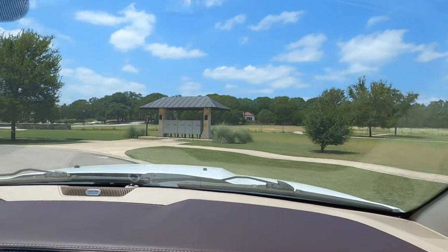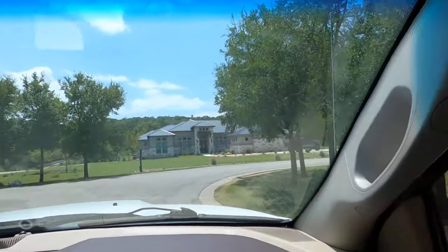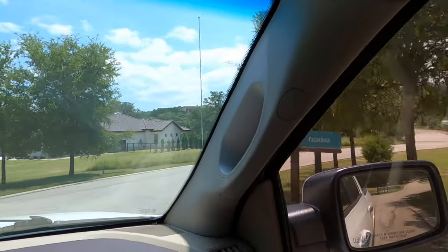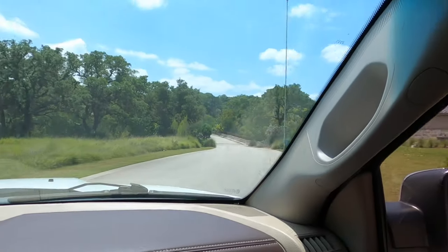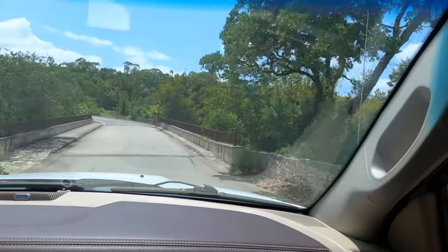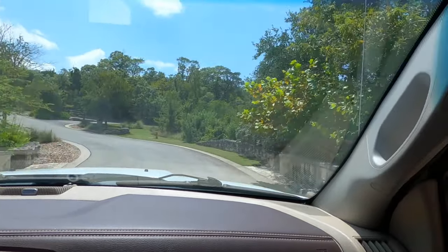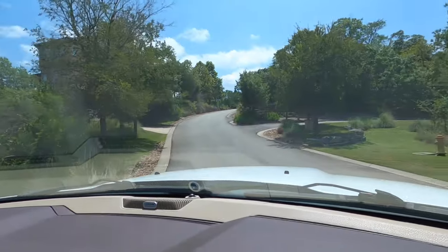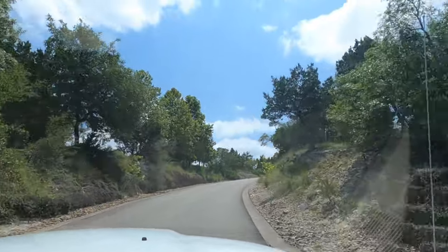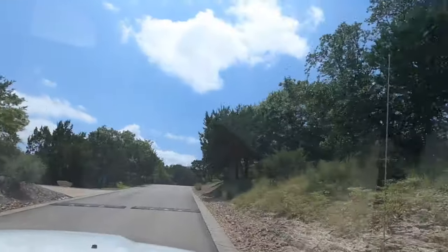Most communities out here do have community mailboxes, and we just drove by one right there. Another beautiful home. A little bumpy — going to cross this little creek here. Like I said, definitely got some topography in this community, going up a pretty good hill.